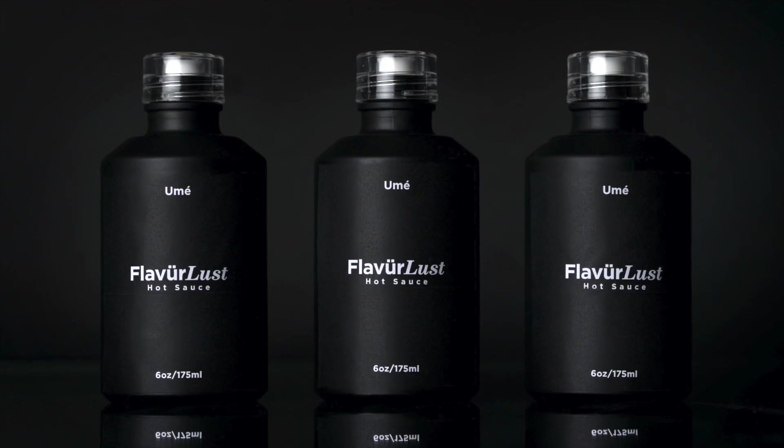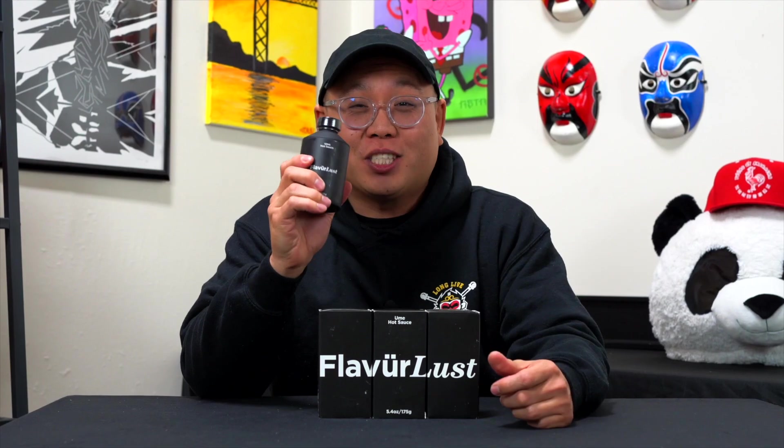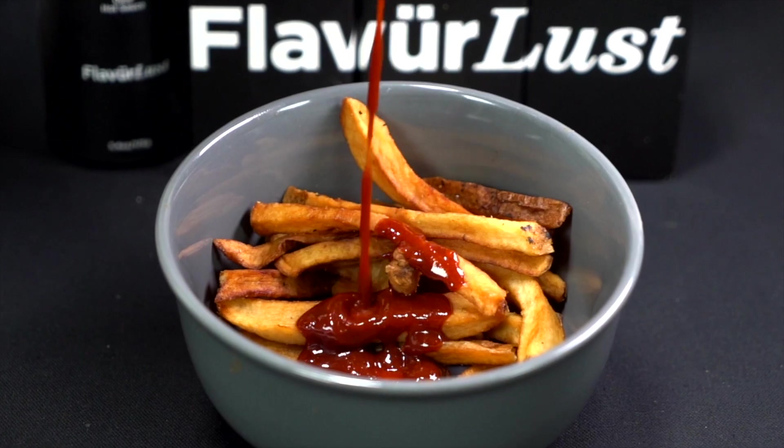This episode is brought to you by Flavorless Ume Hot Sauce. If you guys like a hot sauce that packs a punch and a lot of heat, try them out. It's made with honey, vinegar, and scorpion pepper — so you know this thing packs a punch. It goes well with any type of food out there, so get yours today from the link below.